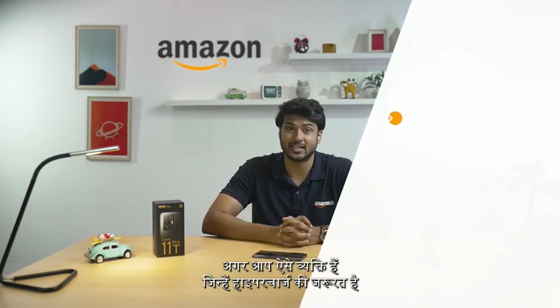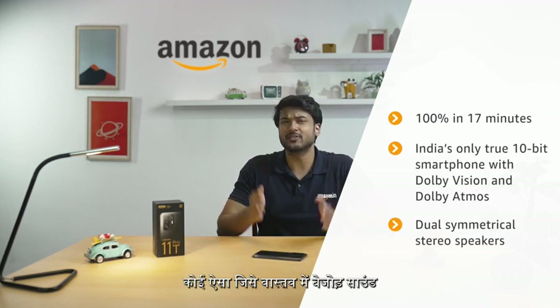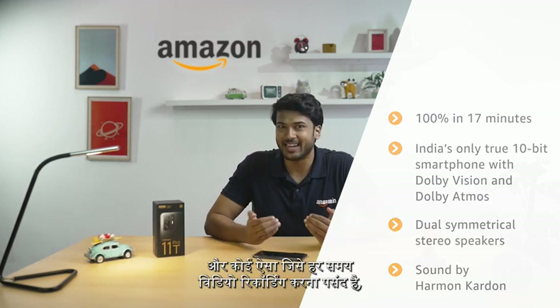So, who exactly is this phone for? Well, if you are someone who needs a hypercharger because you love top-of-the-line gaming and binge-watching experience without any lags, someone who loves an impressive multimedia experience and unmatched sound and visuals, and finally someone who loves filming all the time — the Xiaomi 11T Pro is the one phone for you. I hope you had fun watching this video. Thank you so much.